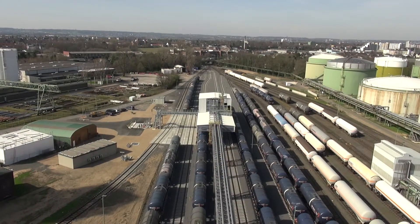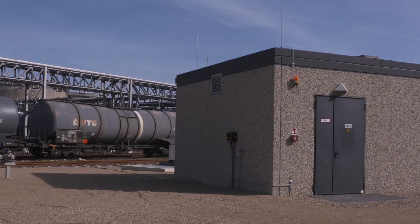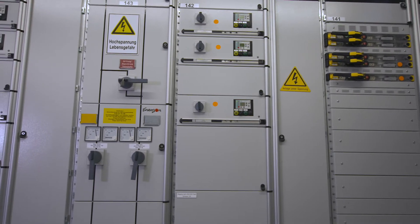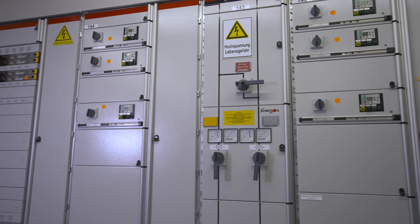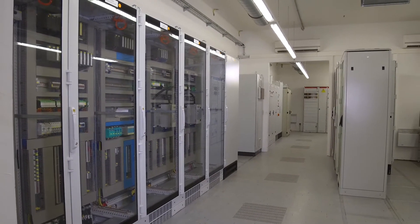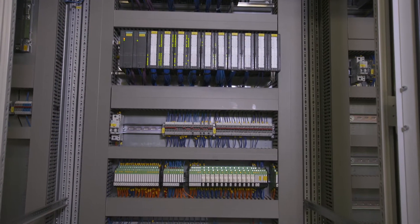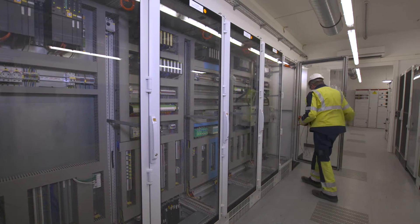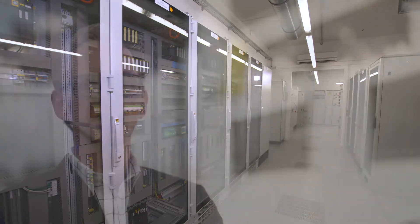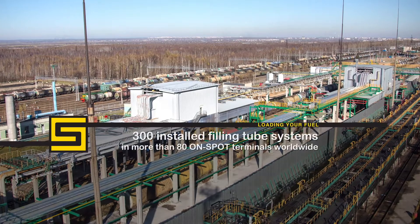All control and monitoring systems are located in a separate substation outside of the loading facility and hazardous areas. The substation also includes the electrical supply and the power distribution of the entire loading system as well as all ancillary units. The electrical supply is redundant. Three uninterruptible power supply (UPS) systems ensure the operation of the most important systems during short-term power failures or even a complete power failure. Our rail car loading terminals are designed to the highest safety standards, representing state-of-the-art technology based on the experience of around 300 installed filling tube systems in more than 80 on-spot terminals worldwide.